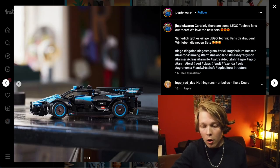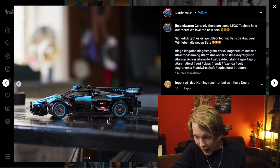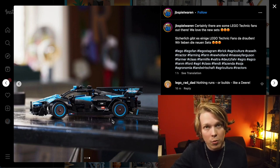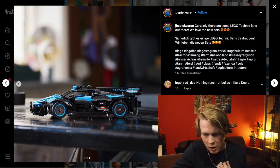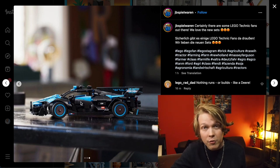There is actually one other Technic set up on their Instagram, and I believe this is a Ford set — they have a hashtag Ford in the description. It's a CSR, and it strikes me as very, very similar to the Bugatti Bolide that came out earlier this year. Only I like the color scheme here with that blue color better than the yellow of the Bugatti Bolide from earlier this year. Otherwise it doesn't jump out at me too much. It really does feel very similar to the Bugatti Bolide, at least from this angle.